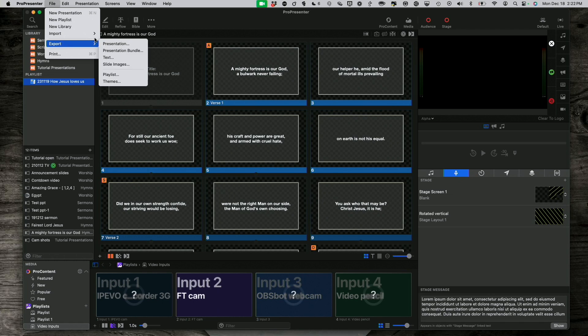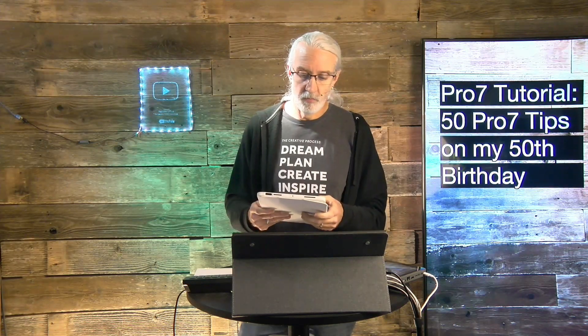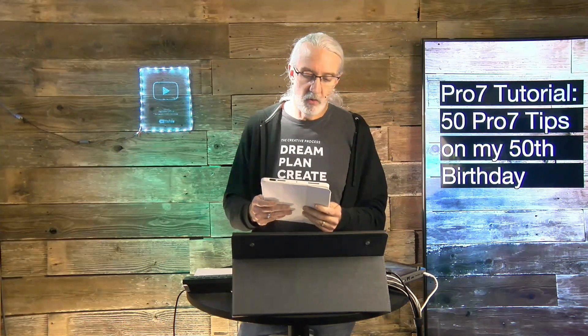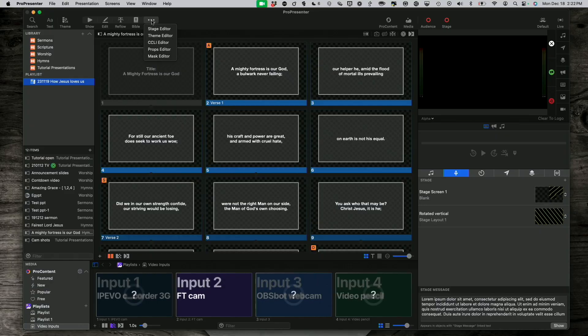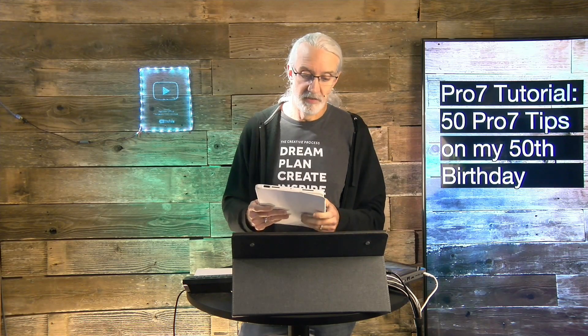Number seven: export playlists and presentations to move them to other machines, and know the difference between the two. Do you know what a playlist is? Do you know what a presentation is? Do you know how to export those to move them from point A to point B? Number eight: learn what each of the editors do and what they're best for. I've got a t-shirt I sometimes wear talking about the reflow editor — that will change your life. Seriously.